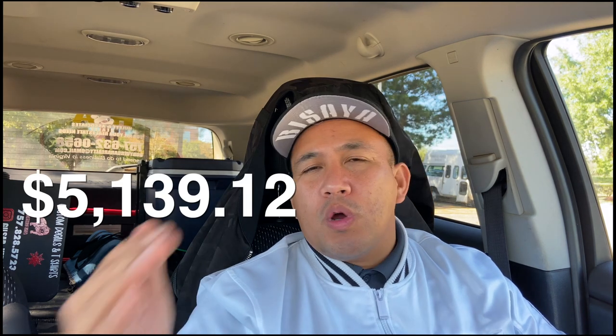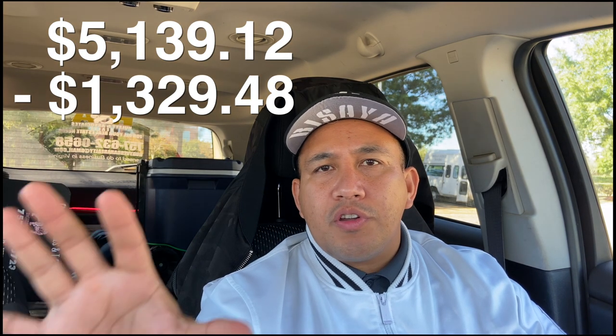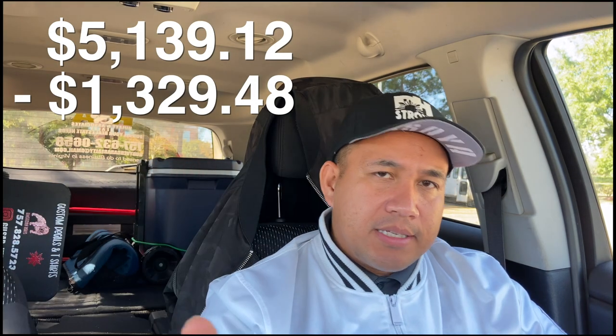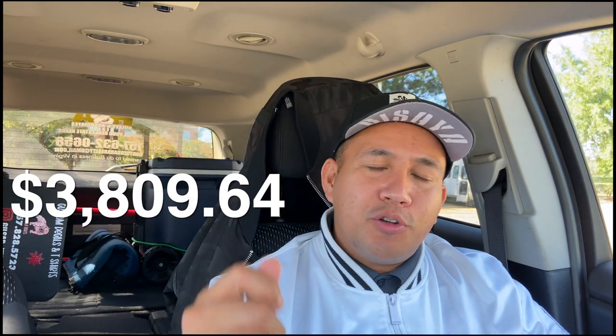What I made this September alone with one account: I had three payouts this September. $1,985.13, the second one was $10.60, and the last one was $2,093.99. Gross revenue for the month of September: $5,139.12. That is the gross. Now let's see the expenses I incurred throughout this time. Gas came in at $994.48. The car note as well as insurance totaled $335. So the basic operating costs is $1,329.48. So $5,139.12 less gas, car, and insurance costs brings me to a total net profit of $3,809.64.